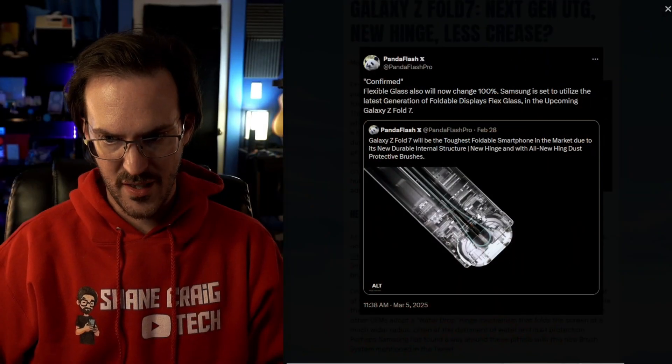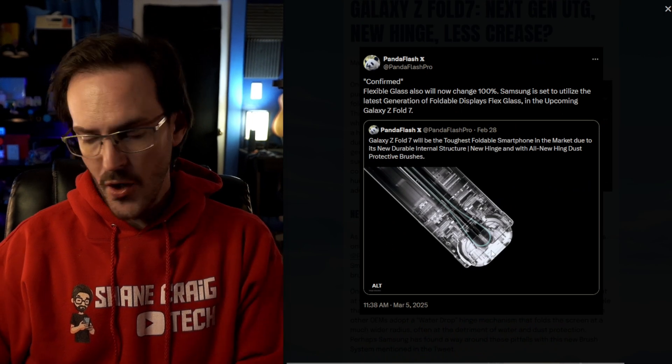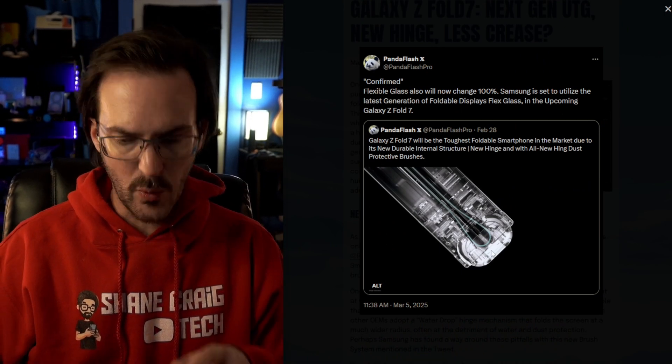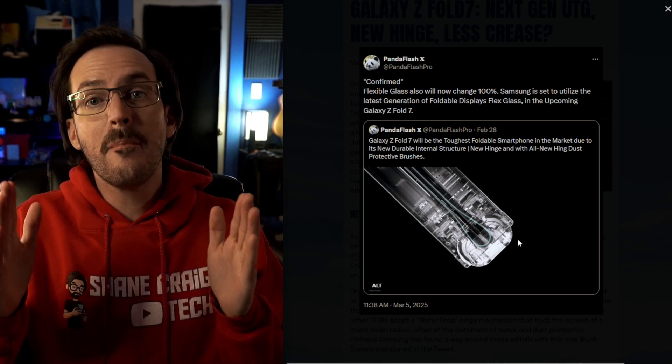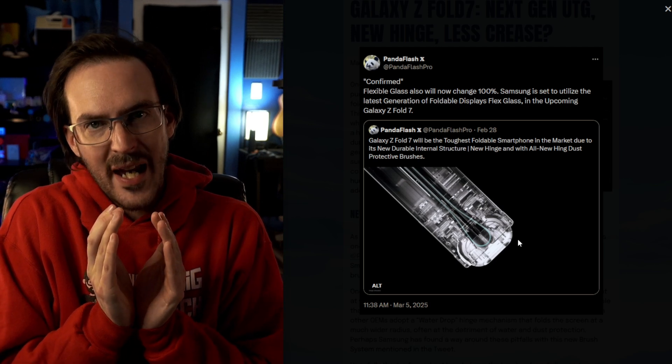What about the hinge? We've also seen other OEMs adopt something called a water drop or teardrop style hinge mechanism. When these devices fold, the screen in the middle isn't folding completely flat like a piece of paper — you have a rounded area. These other OEMs using the water drop style take that curved area and increase the radius of it, making it bigger so it's not creasing quite as tight as before.